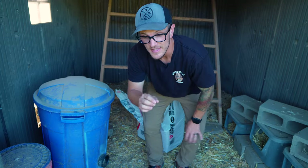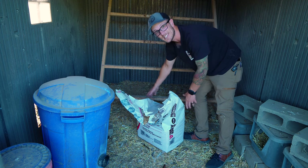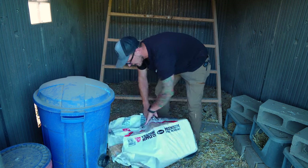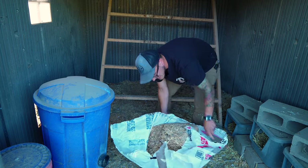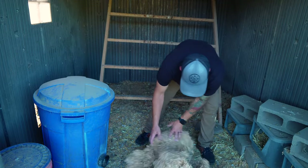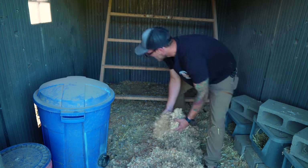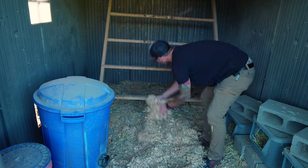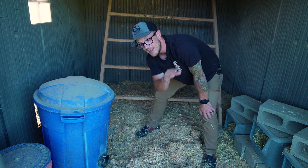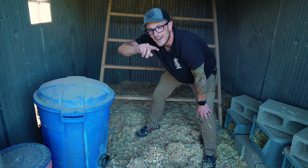Reason number four is the deep litter method. This is a perfect coop for it. If you don't know about the deep litter method, it is one of the cleanest ways to keep your chicken coop — it keeps it from smelling, keeps it from getting nasty, and you can take the bedding out when you're done and use it as compost for your garden. It also helps with insulation, gives the girls a place to dust bathe inside the coop, and promotes healthy bacteria. It is a very low-maintenance way to keep a coop — I clean mine just twice a year.